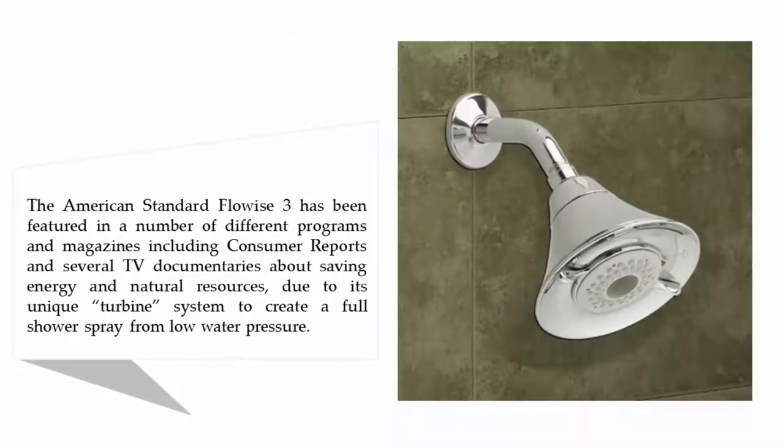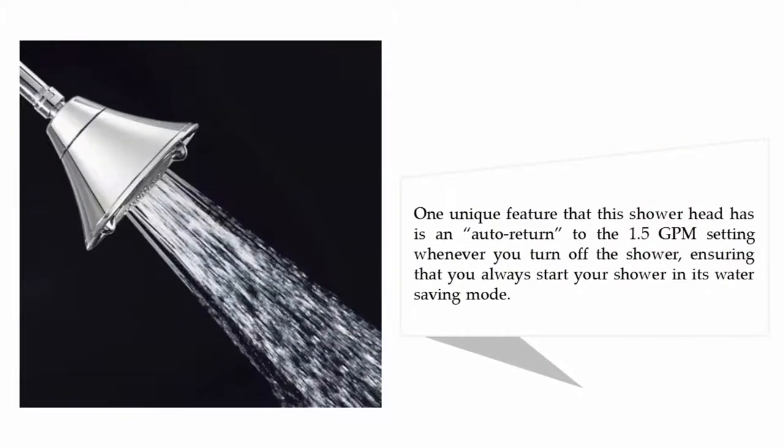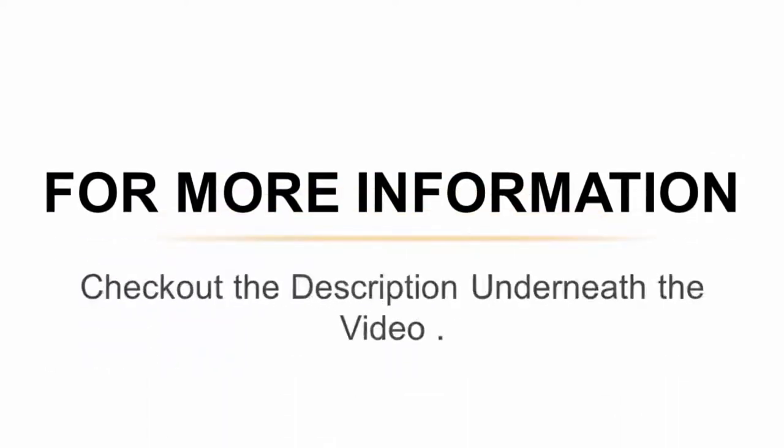Coming in at number four: American Standard 1660.717.002 Flowise 3 function. The American Standard Flowise 3 has been featured in consumer reports and several TV documentaries about saving energy and natural resources, due to its unique turbine system that creates a full shower spray from low water pressure. One unique feature is an auto return to the 1.5 GPM setting whenever you turn off the shower, ensuring you always start in water saving mode.